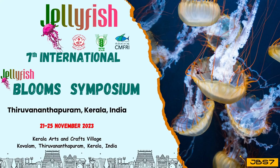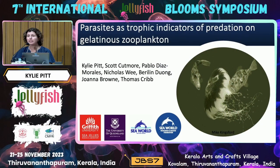I'd like to start off by acknowledging my collaborators. This work couldn't have been done without the team from the Marine Parasitology Lab at the University of Queensland, my colleague Pablo at SeaWorld, and also note that this research project was inspired by Joanna Brown's PhD on parasites in jellies, which she finished a few years ago.